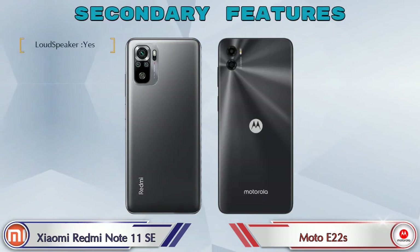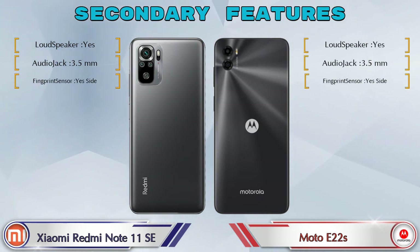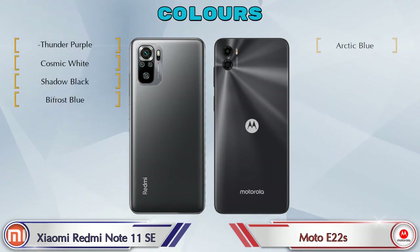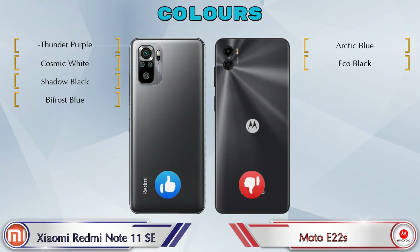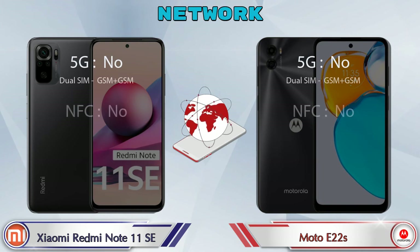Let's see the secondary features of both phones. Talking about color options, Redmi Note 11 SE has 4 colors and Moto E22s has 2 color options available. Here are the details about network, Bluetooth, GPS, and Wi-Fi.